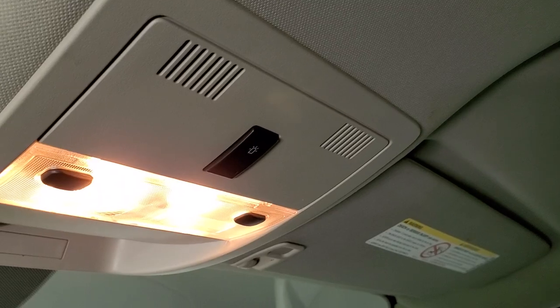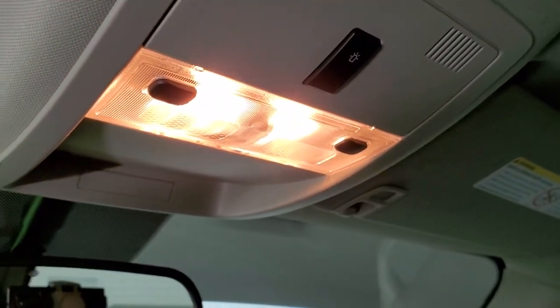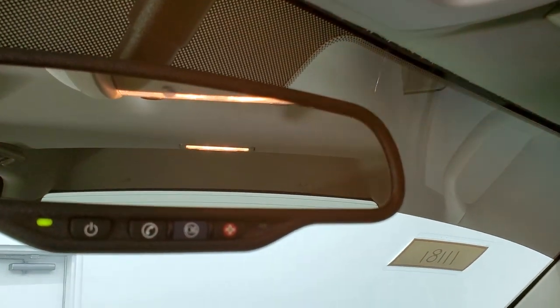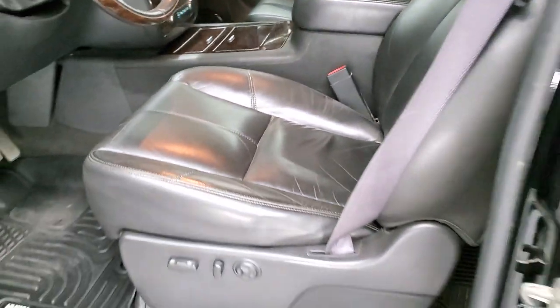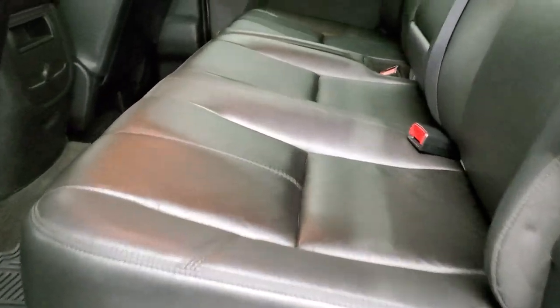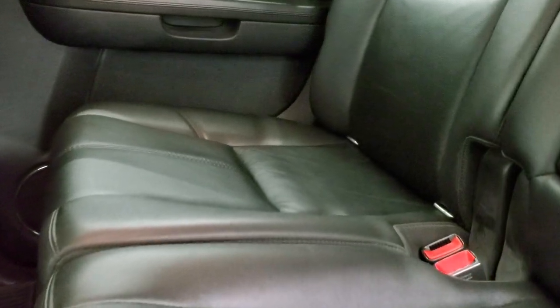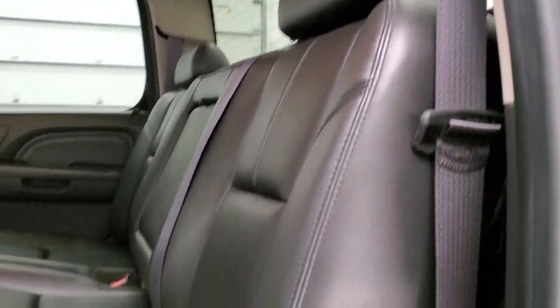Headliner's in nice shape. This one does have the heavy-duty snowplow prep package from GM — you can always tell if it's got that button there. OnStar capabilities in the rearview mirror. Back seats are just as clean as the front seats. No rips, no tears back here. It does have the latch child safety system for any child car seats you may want to put back there.